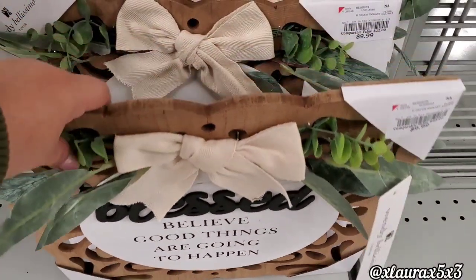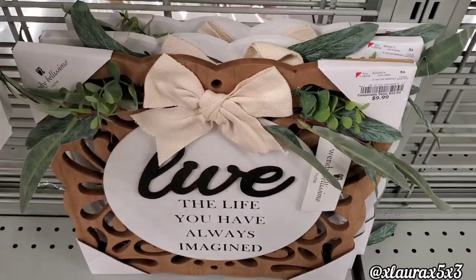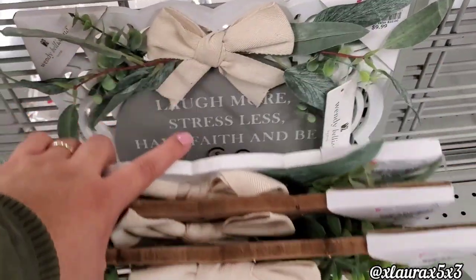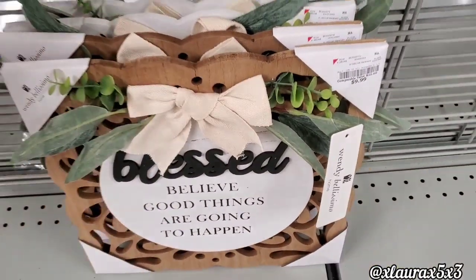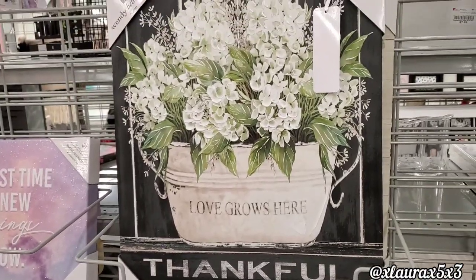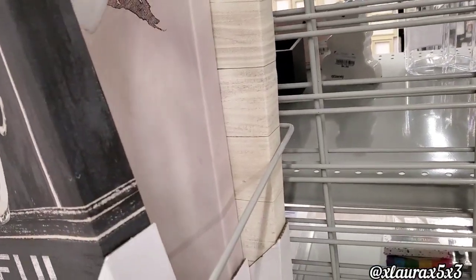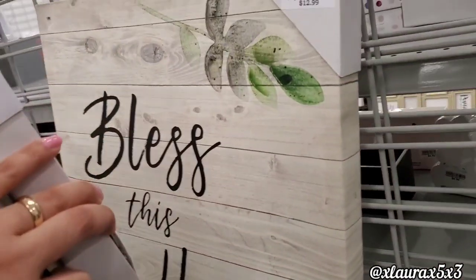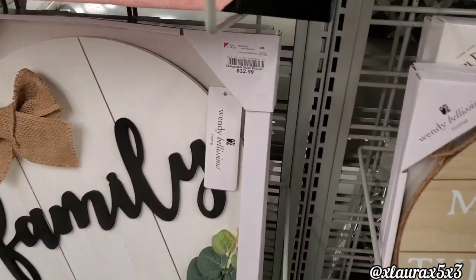I thought these were super nice for just $9.99 — very pretty. Blessed, Live; the gray one says something about believing, and the fourth one says So Blessed. Great for just $9.99. We had lots of pretty signs this time — Love Grows Here, $12.99; Thankful and Blessed. Look at this one — Blessed is Home; Family. These are $12.99. This Is Us — those are usually $20 and above.